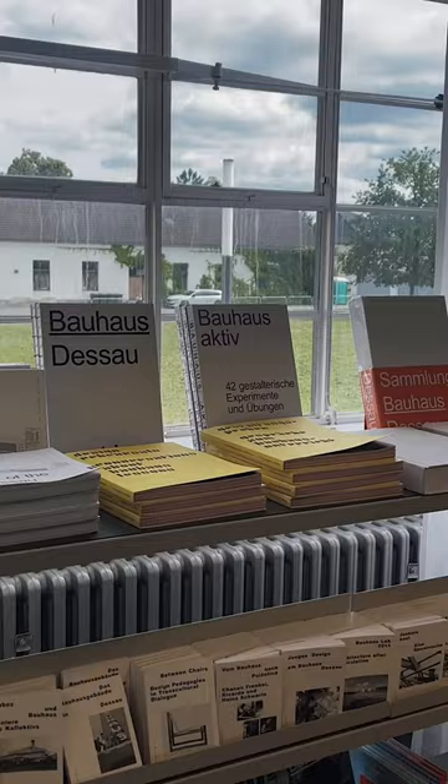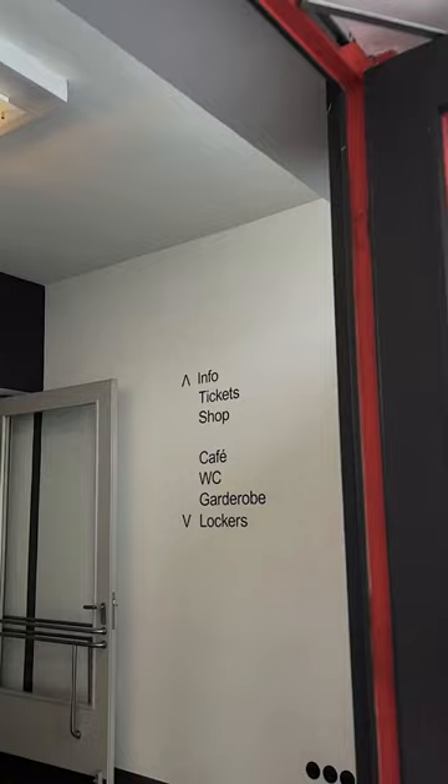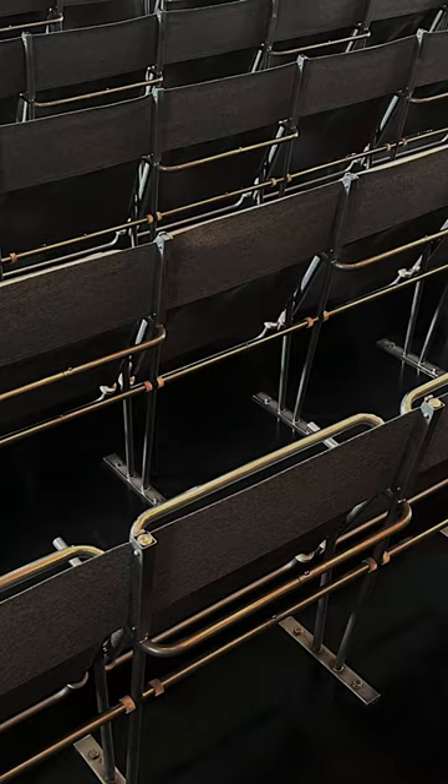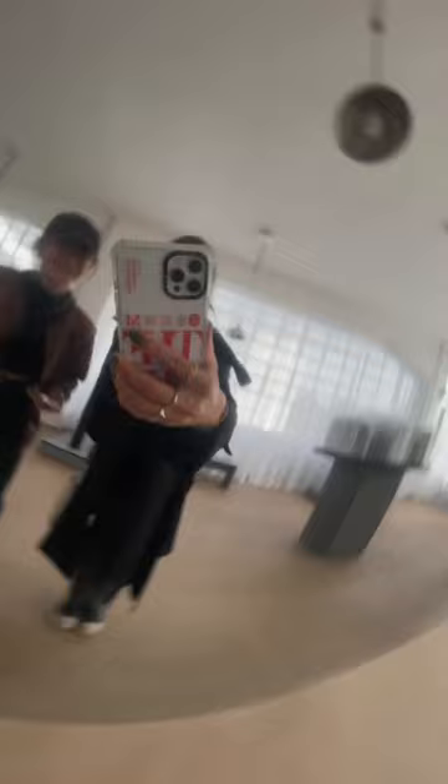Bauhaus greatly influenced architecture, furniture, and graphic design, shaping the modern aesthetic we see today. We actually took a tour, which I can highly recommend, because we got to see what a room here looked like — and for the 1920s, this is pretty out there. There's a theater with iconic furniture, and temporary exhibitions as well.